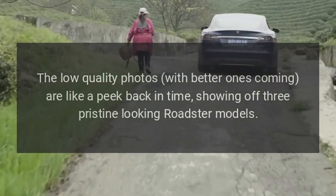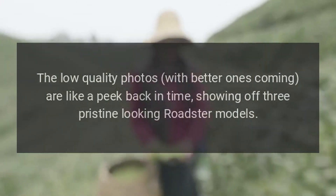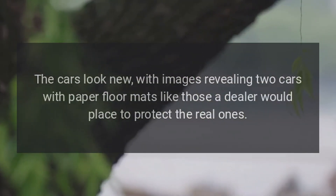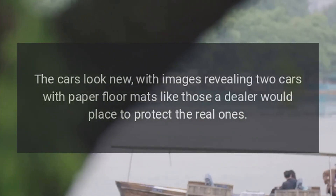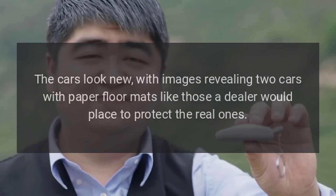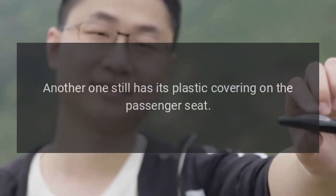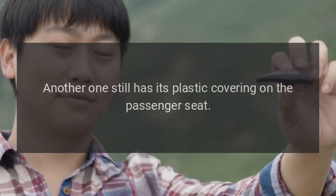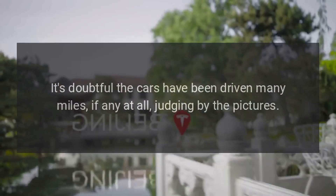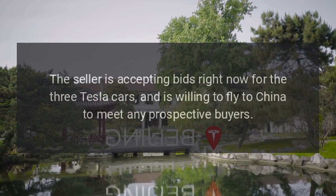The low-quality photos — with better ones coming — are like a peek back in time, showing off three pristine-looking Roadster models. The cars look new, with images revealing two cars with paper floor mats like those a dealer would place to protect the real ones. Another one still has its plastic covering on the passenger seat. It's doubtful the cars have been driven many miles, if any at all, judging by the pictures.